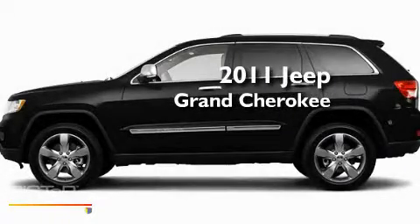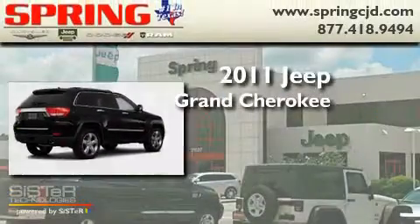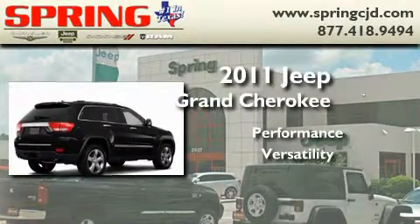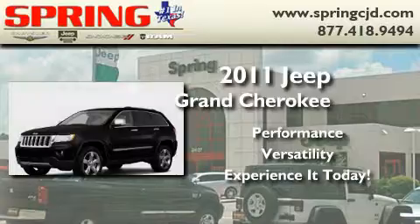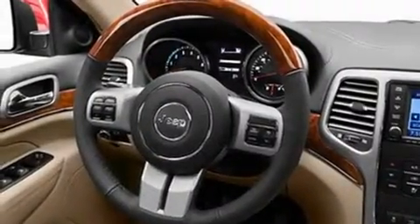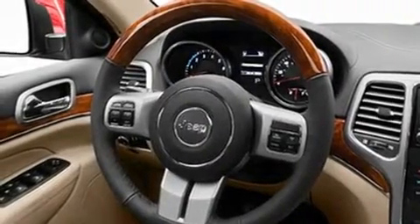This is a brand-new 2011 Jeep Grand Cherokee. Its top features include memory settings for the side-view mirrors, heated seats, a navigation system, a CD player, and leather seats.